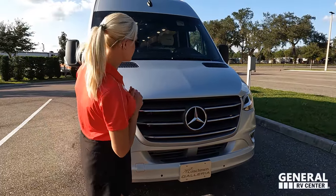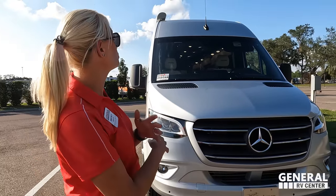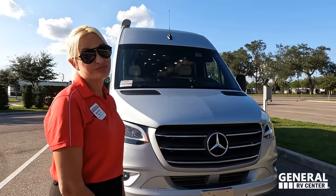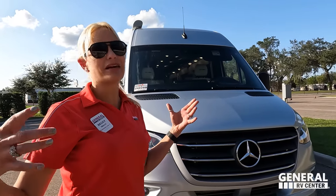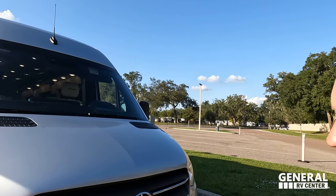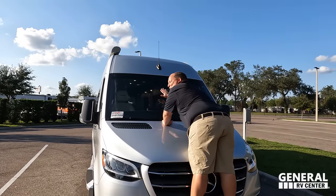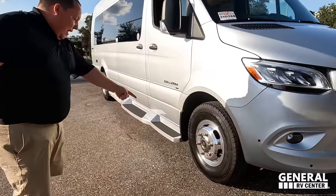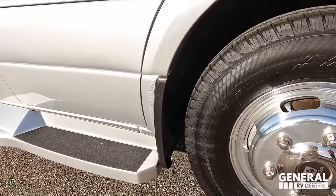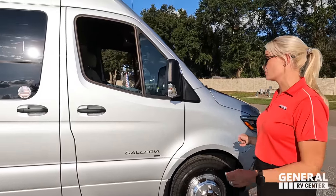Up front you have the nice Mercedes LED lights — big lights up top and LED strips down below, so at nighttime you can see a lot more of the road. It has adaptive cruise control, lane assist, and all the amazing driver-assist features you'd find on a regular daily driving vehicle. The tires are Continental LT215-85 R16 mounted on shiny Alcoa rims.